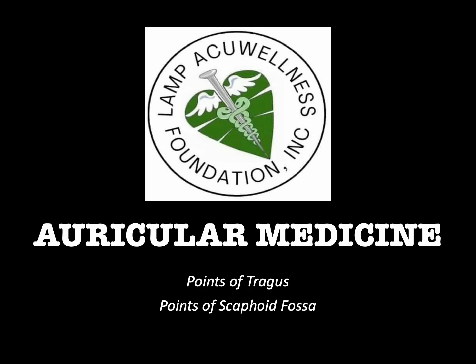Hello everyone, welcome to Auricular Medicine, brought to you by Lamp AcuWellness Foundation, Inc., as part of its continuing Lamp Lecture Series. Our topics: points of tragus and points of scaphoid fossa.